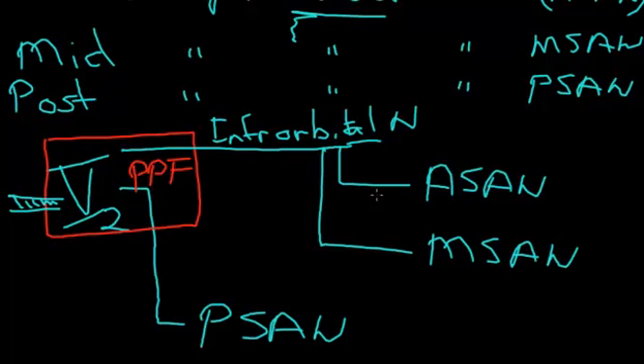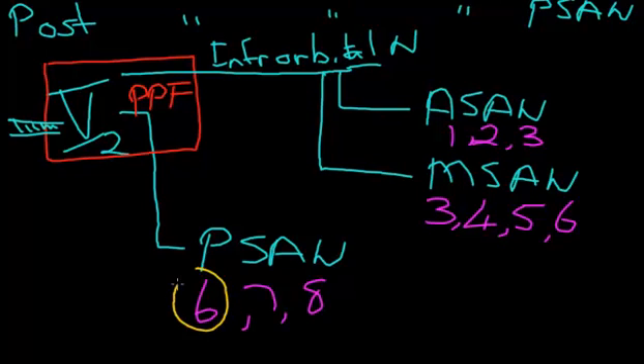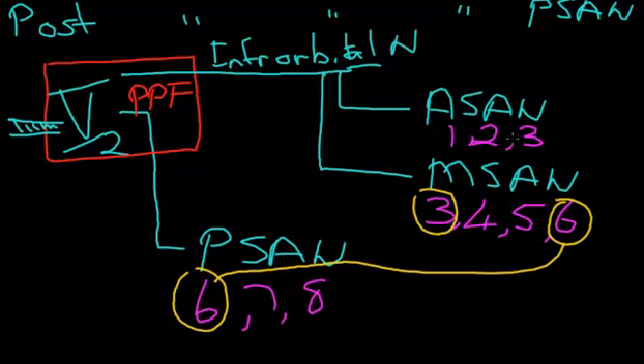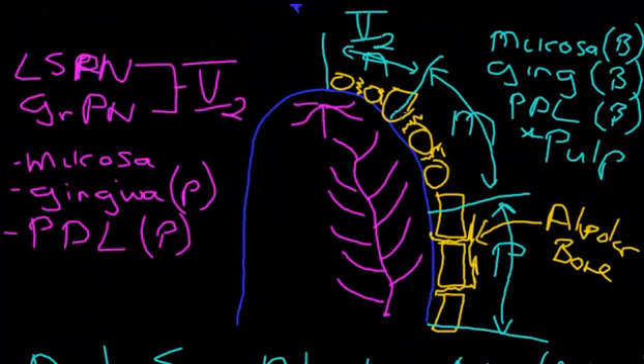In terms of tooth coverage: the anterior superior alveolar nerve supplies teeth 1, 2 and 3 — the two incisors and the canine. The middle superior alveolar nerve supplies teeth 3, 4, 5 and 6 — the canine, the two premolars and part of the first molar. The posterior superior alveolar nerve supplies teeth 6, 7 and 8 — the molar teeth. You'll notice there is crossover: tooth 6 shares supply from the middle and posterior, and tooth 3 shares supply from the anterior and middle — they are just the boundary points between where the thirds divide.